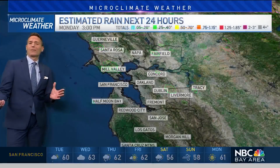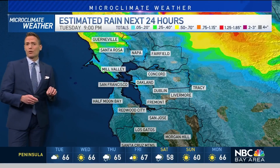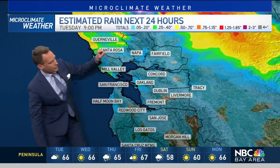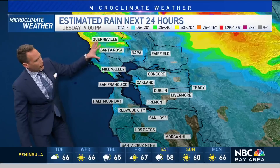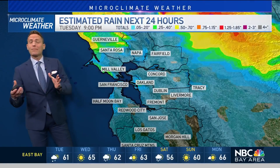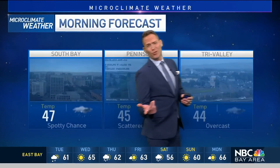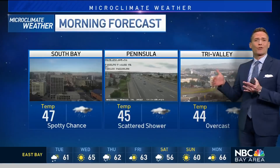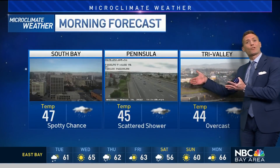Not a big storm, as we talked about. Totals on this are trace amounts to about two-tenths of an inch. You can see most of the Bay Area covered in that blue color. Right here through the North Bay, we'll average about a quarter inch from Guerneville down through Santa Rosa. I don't think we'll have any big problems heading into your commute tomorrow — just be ready for some slick spots on those bridges if you're traveling over the Golden Gate, Bay Bridge, or San Mateo Bridge.